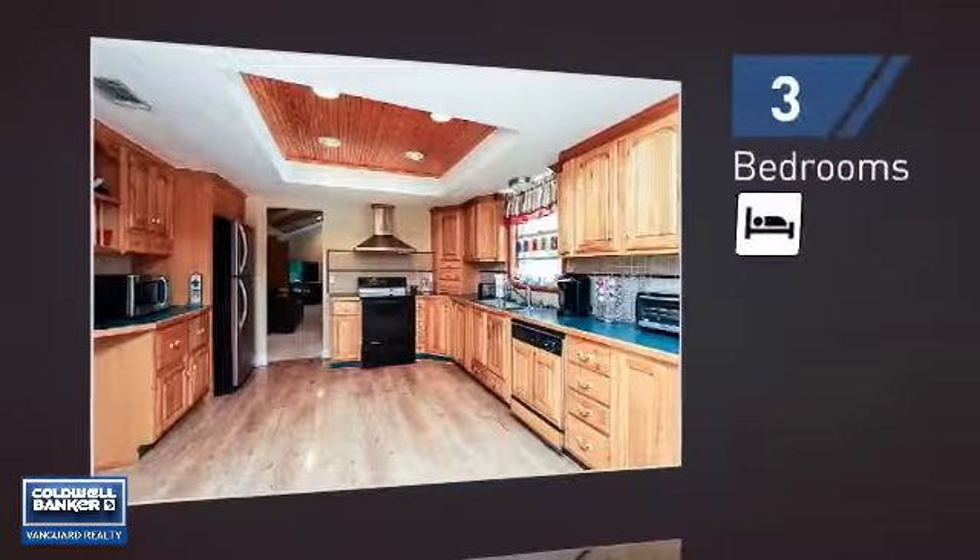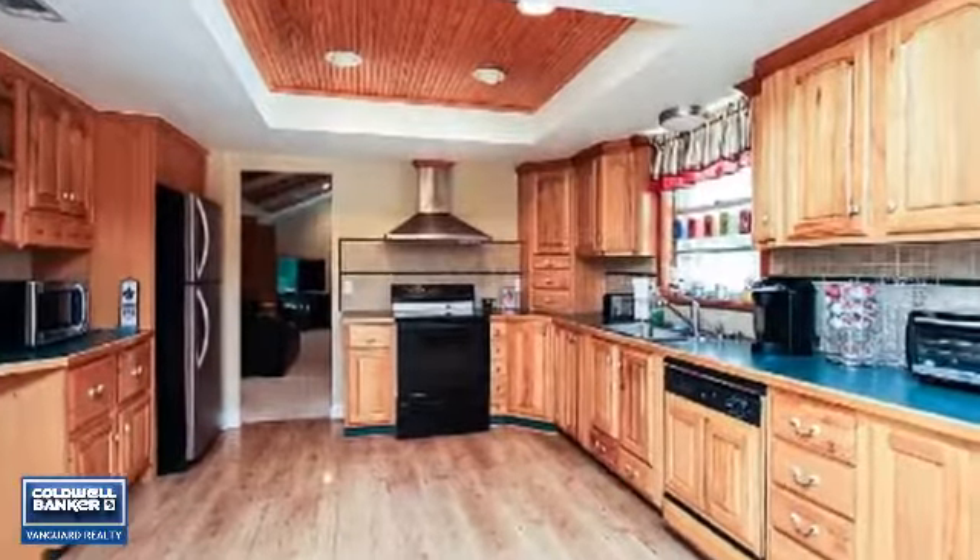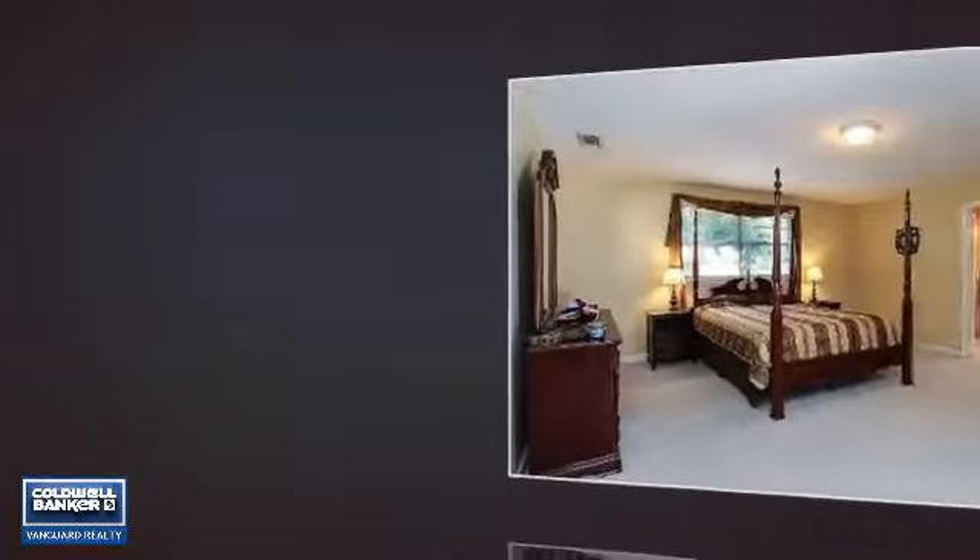Inside you'll find three bedrooms, so everyone has a private space to come home to, as well as two full bathrooms.